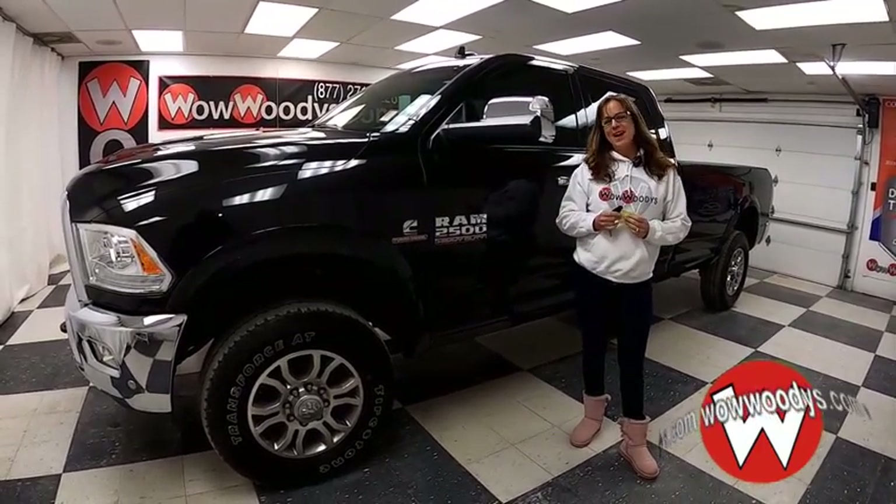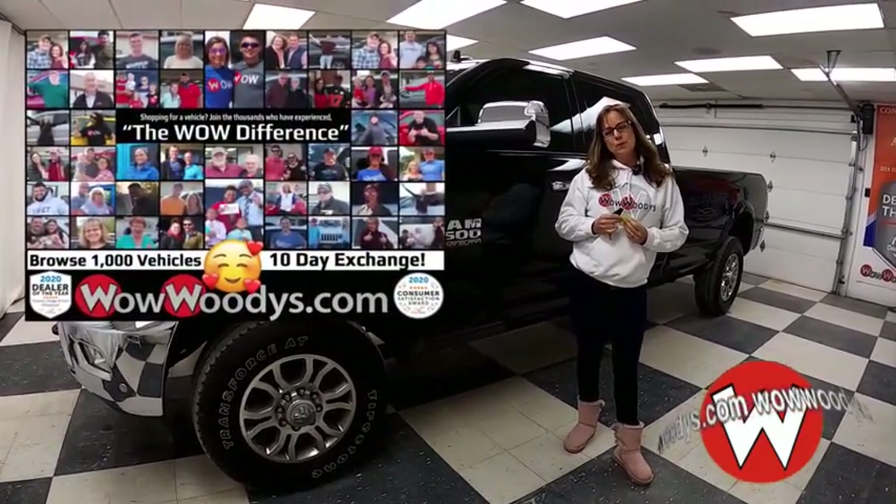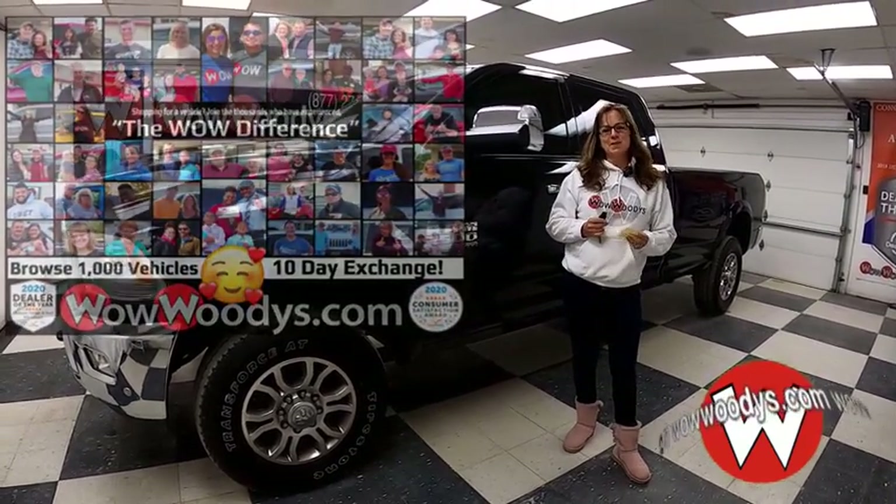At Woody's Automotive Group, the highest rated dealership in middle America and Dealer Rater's Dealer of the Year for the last four years in a row. You can learn why at over 10,000 reviews.com.